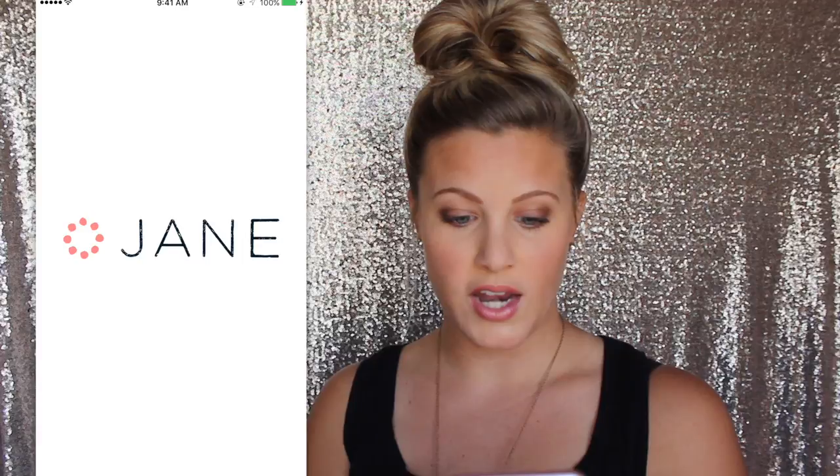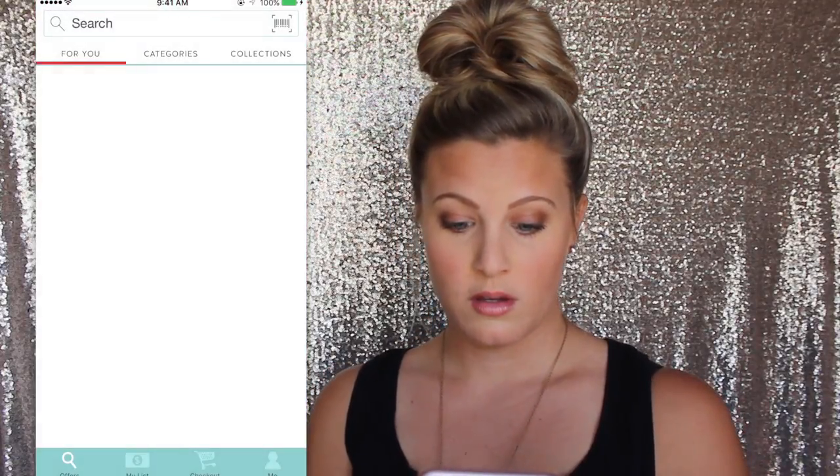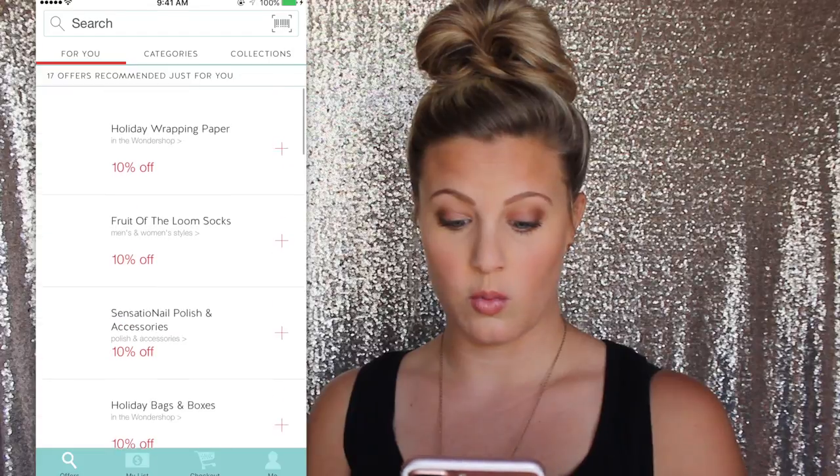Jane.com — this is a cool app that has different discounted stuff that only goes on there for a few days and then it's gone. Etsy — I think we all know what that is, it's just handmade goods and stuff you can buy. App Store, iTunes Store, I have the Walmart app, the Target app, and the Cartwheel app that goes with Target. If no one's using Cartwheel, you need to download it — it's got deals that you can use in the store. Anytime I go to Target I always pull this up and see what's on sale.